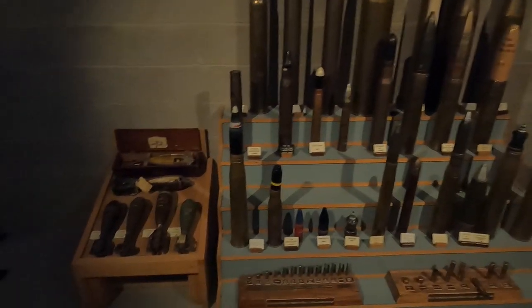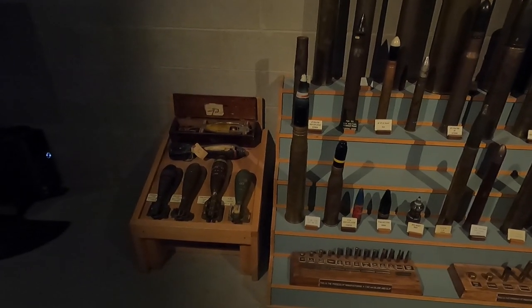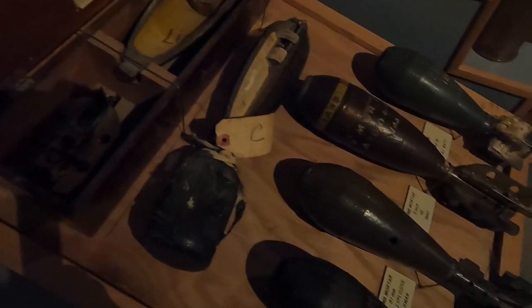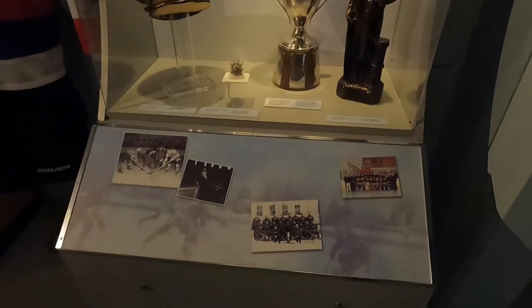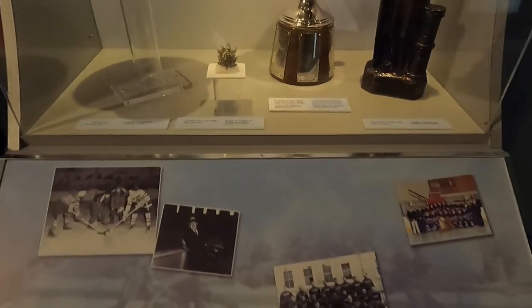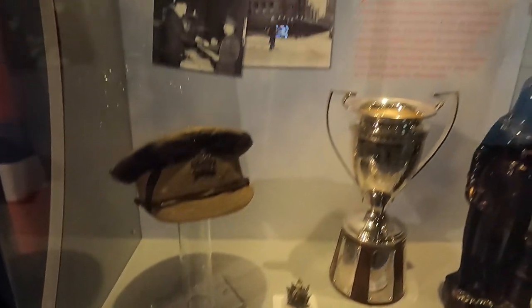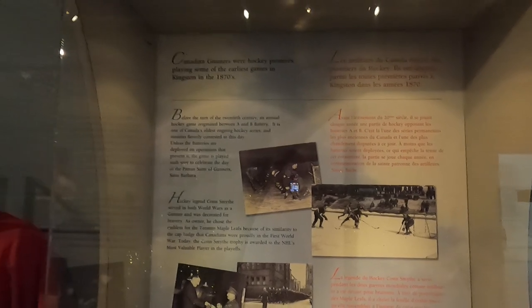You can see some cross-sections of mortar shells — like a cutaway view. And it wouldn't be a Canadian operation without a little bit of hockey in here. Canadian gunners were hockey pioneers, playing some of the earliest games in Kingston in 1870.